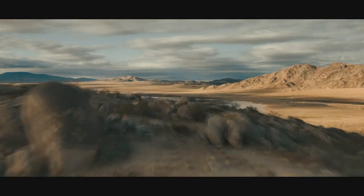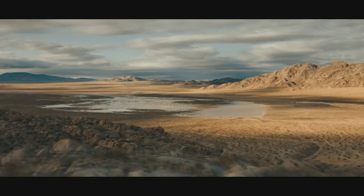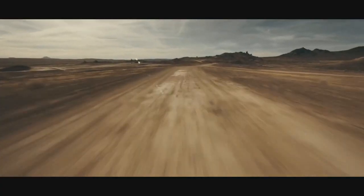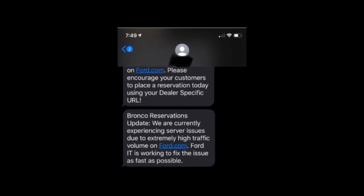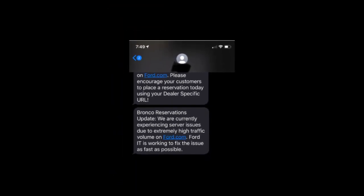Hey guys, thank you for tuning in for another video on the Ford Bronco. It hasn't even been 24 hours yet, and this vehicle's already broken the internet. Literally. Ford's website saw so much traffic last night that it crashed, preventing some people from ordering the new Bronco.